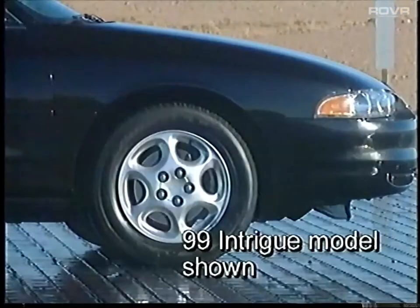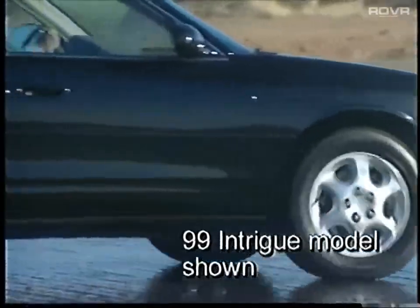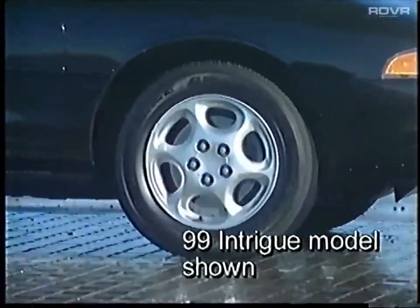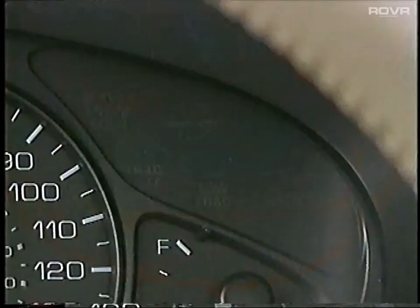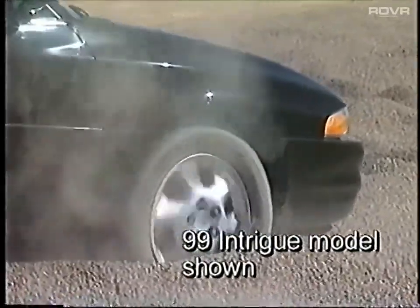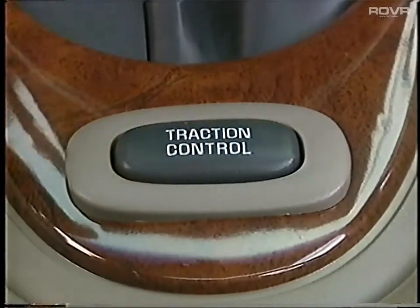The traction control system operates only if it senses that one or both front wheels are spinning or beginning to lose traction. It then engages the front brakes, may upshift the transaxle if necessary, and reduces engine power to limit front wheel spin at all speeds. A low-track telltale light illuminates when the system is active. Pressing the traction button on the console turns the system off, and a track-off telltale light brightens. Traction control should only be turned off if a rocking motion is required, such as being stuck in deep snow, sand, or mud.